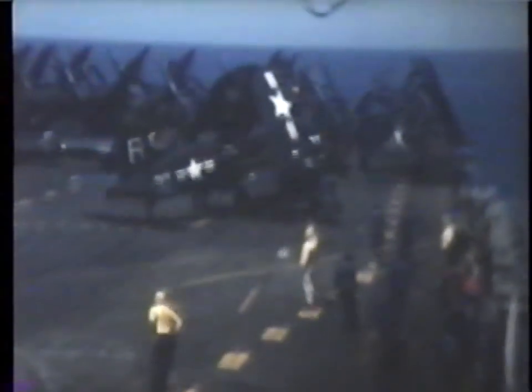During its heyday, the Corsair held the distinction of being the longest-serving production fighter plane in naval history. Another strong asset in the Navy's arsenal was the single-propeller straight-wing Sky Raider, the primary carrier-based dive bomber. The Sky Raider led the very first U.S. strike against the North Korean capital of Pyongyang in July 1950.